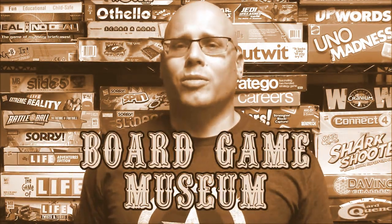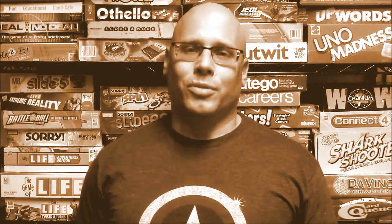Good day, everybody. Welcome to the Board Game Museum. I am Norm, your host, and welcome to our fine YouTube channel. If you're interested in board games, we have several things for you that might be of interest.